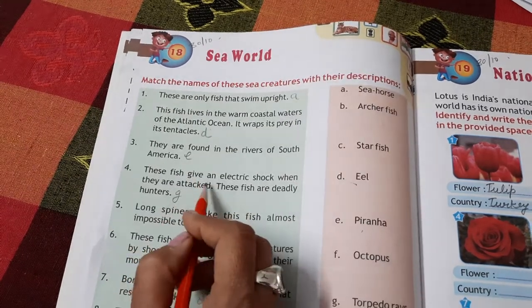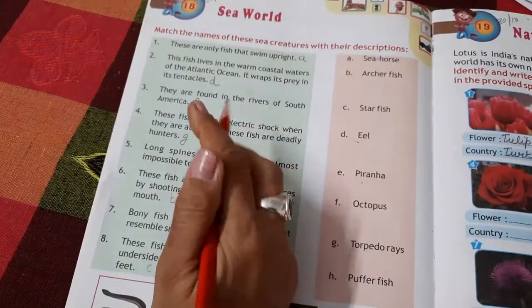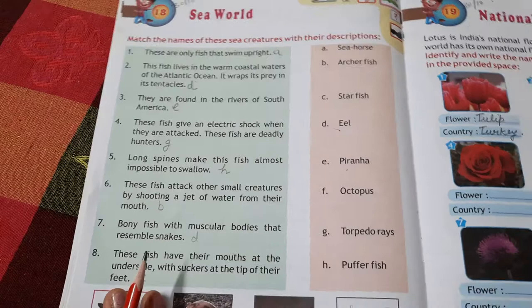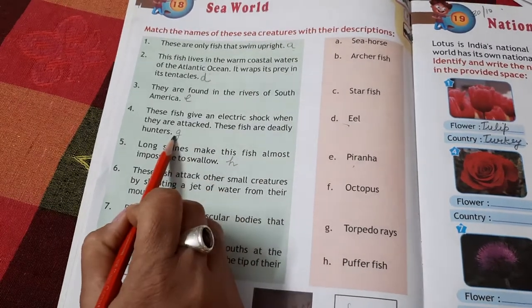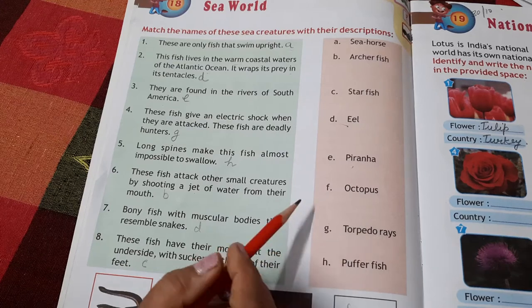Some fish give an electric shock when they are attacked. These fish are deadly hunters and are called Torpedo Rays.